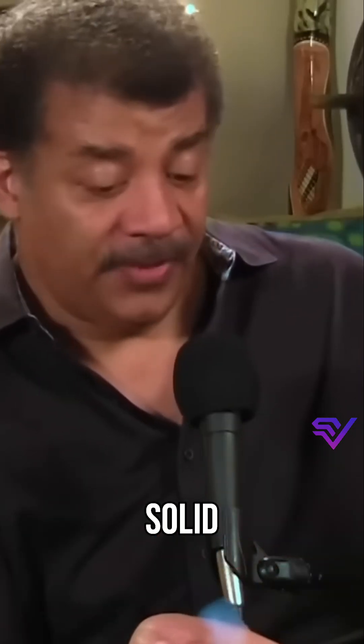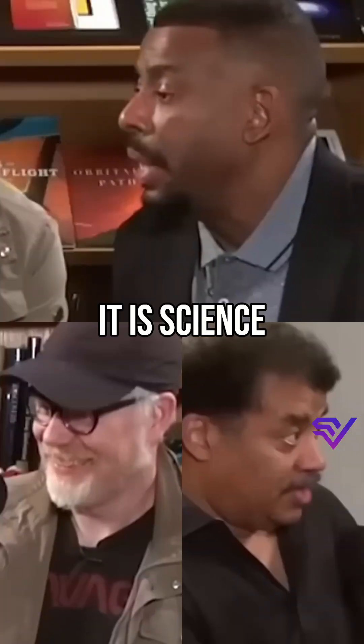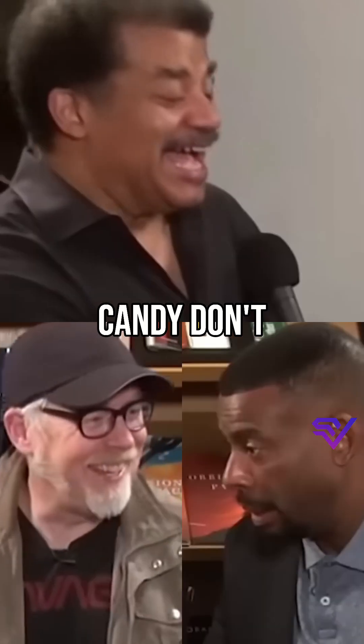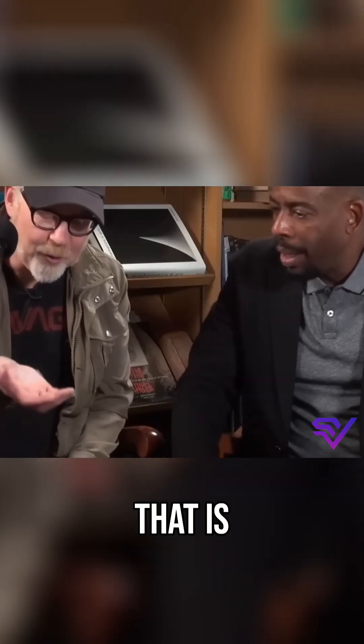It's actually solid. It's not flexible, and it's very brittle. It is science cotton candy. Don't eat it, Chuck. Come here, ready? That is aerogel.